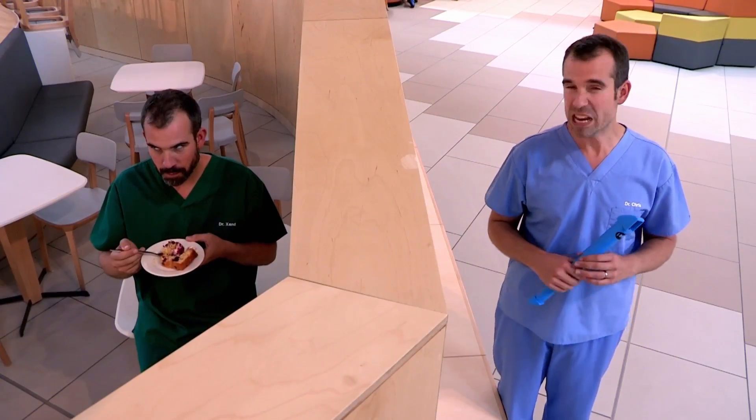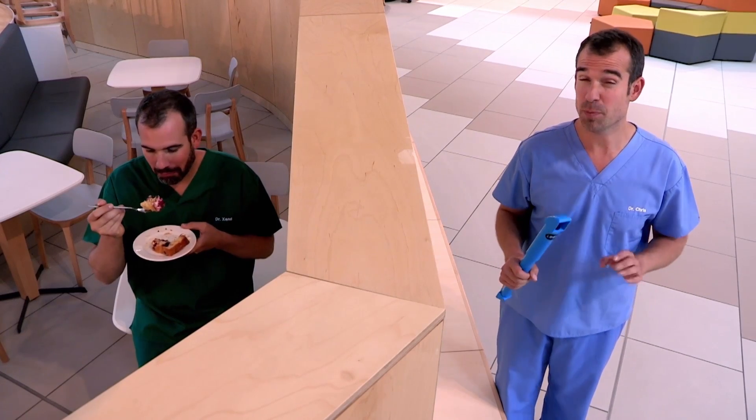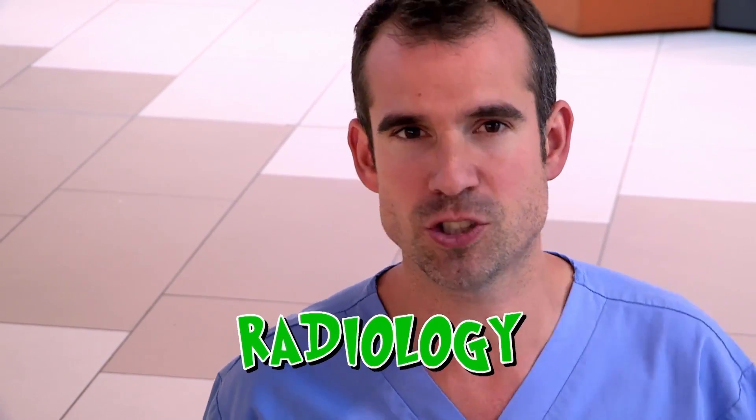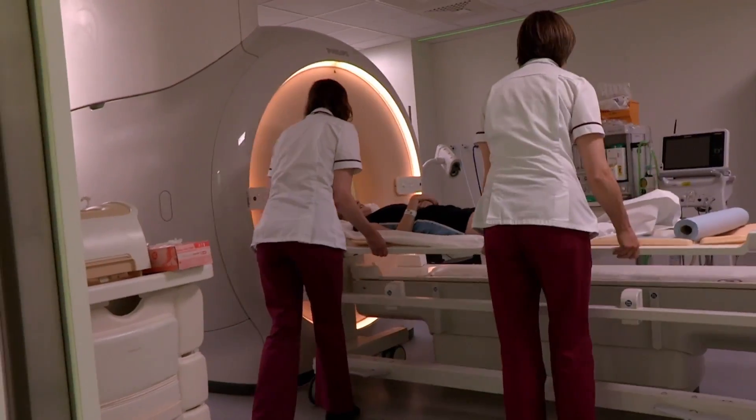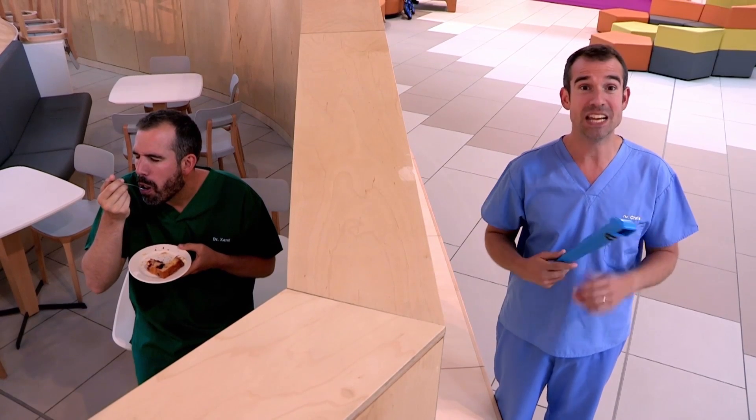Walls can be really annoying sometimes and make you wish you could see over them or through them. Zand, you're not eating my cake, are you? No, no, no cake here. Good. Your skin can be a little bit like a wall. When you get a medical problem on the outside, it's easy to see it, treat it, and watch it heal. But when you get medical mysteries going on inside the body, there's one hospital department you need to turn to for help: the radiology department. Because they've got all kinds of cool kit that can actually see inside the body, a bit like this periscope lets me see over the wall. Zand!